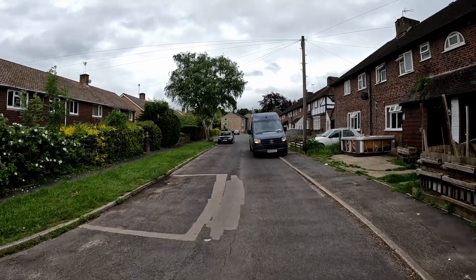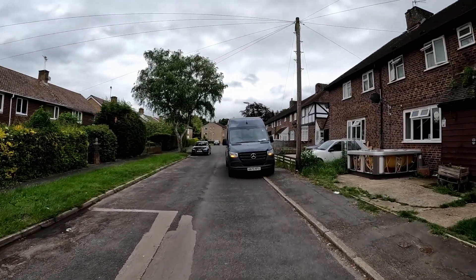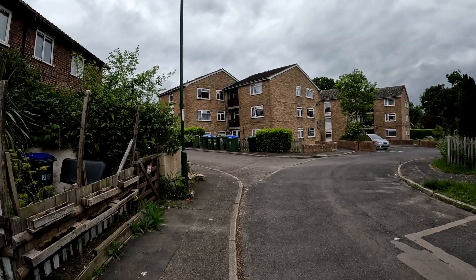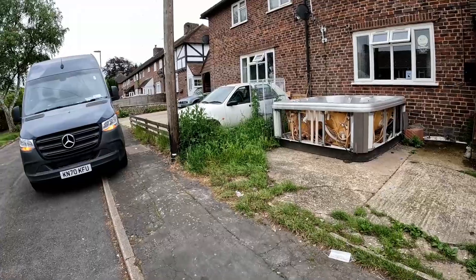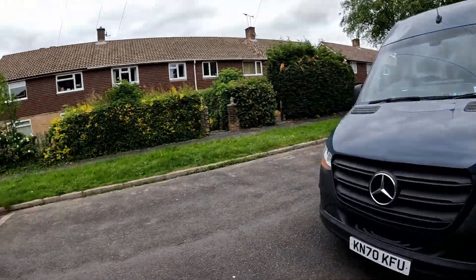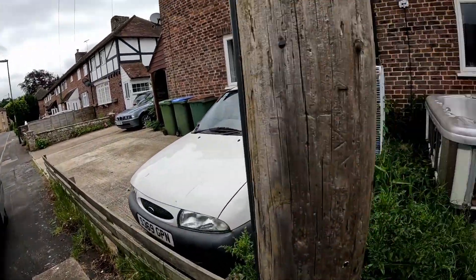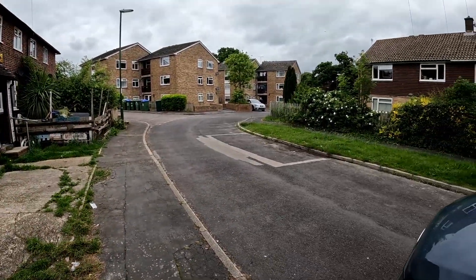Check the inefficiency of the app — I delivered to those flats over there at the far end, and after that it made me go here to the left. There are addresses on the left, and then after that it made me go here and then U-turn so I could go over there, rather than just turning left at the flats and then turning right.